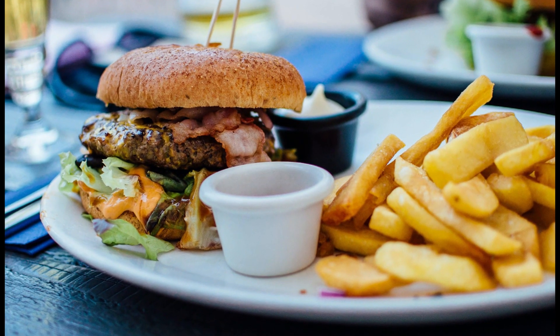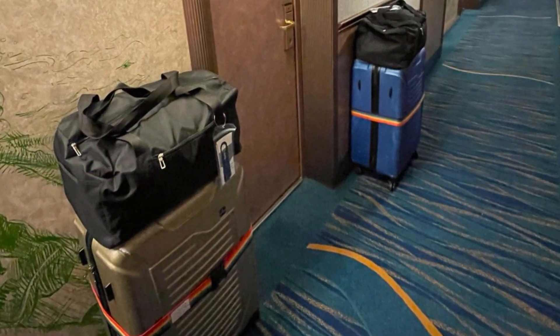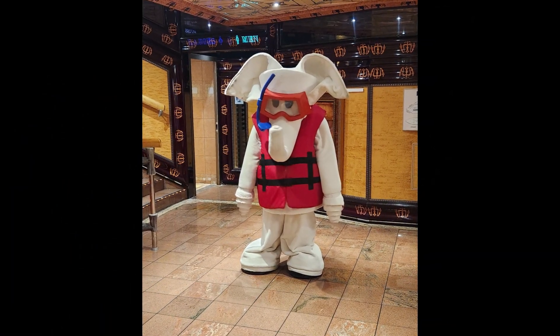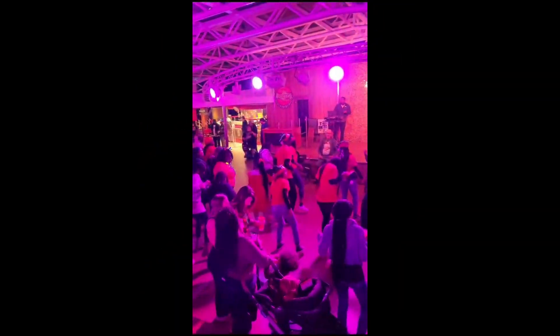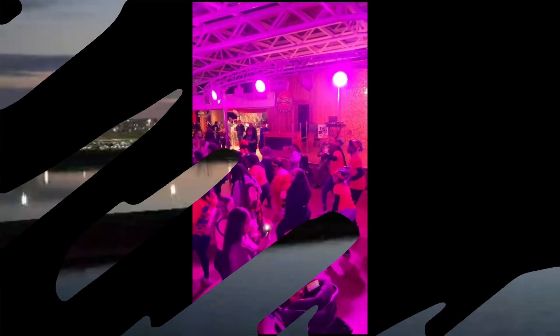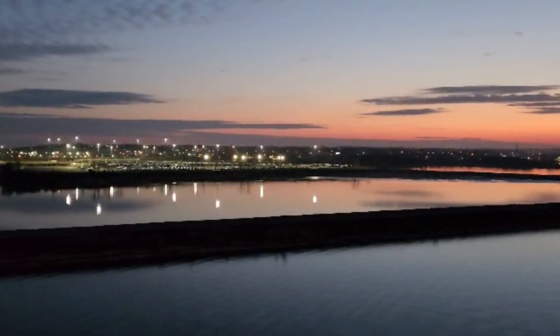Once you are on the ship and before you sail away, a few things happen: you can get something to eat, your luggage is delivered to your room, you are to report to your muster station for a safety drill, and you can enjoy the sail away party. And if the sail away party is not your gig, you can go back to your room balcony or on one of the decks to enjoy the beautiful sunset as you sail away.